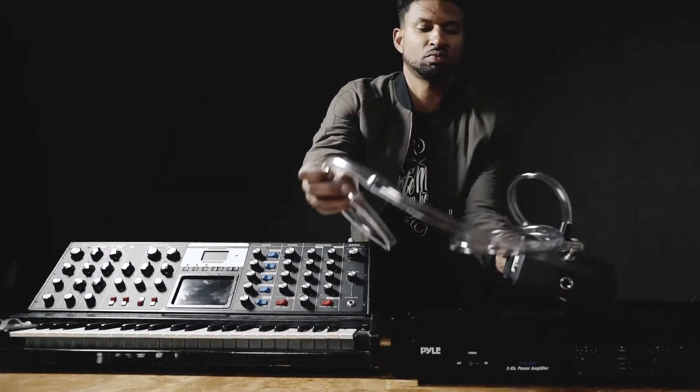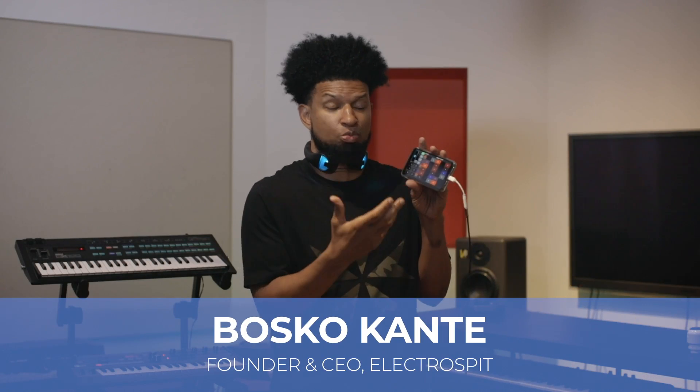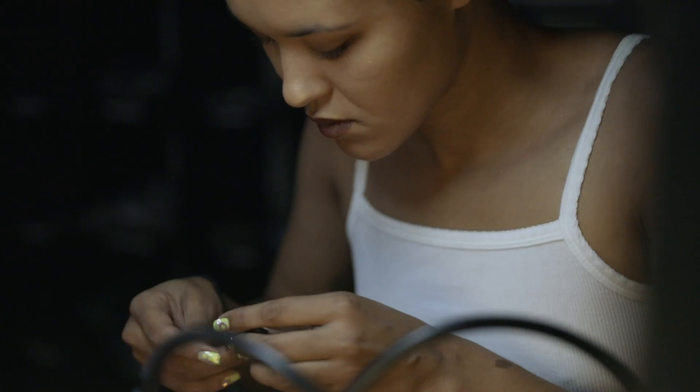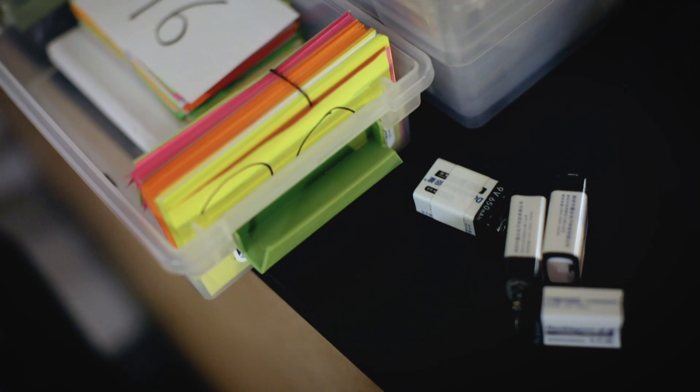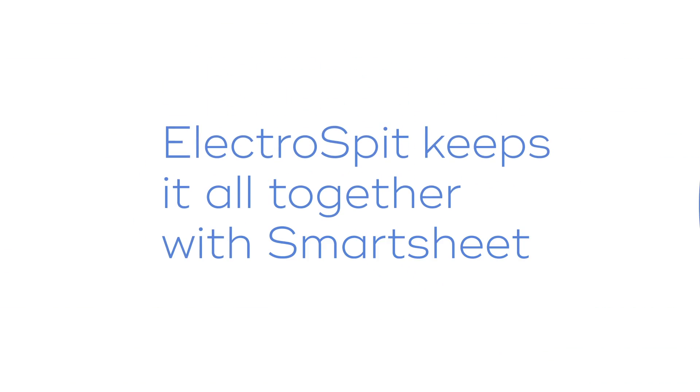ElectroSpit has taken all of the parts of the top box and combined them into something that's portable, that you can use with your phone to allow you to be as expressive or more expressive. We want to do the same thing with the business — how do we turn all of these moving parts into something streamlined that we can continue to create without getting bogged down?